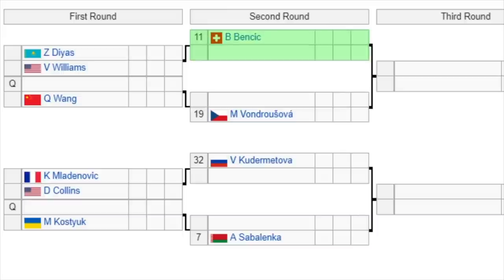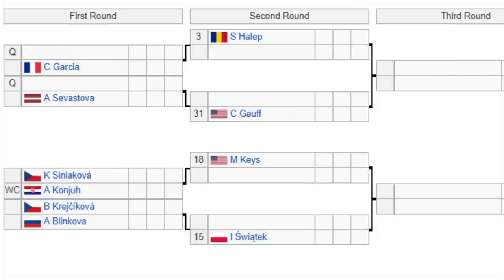The second part of the draw: 11th seed Bencic gets a bye and will face the winner of Diaz versus Venus Williams in the second round — Venus versus Bencic will be a fun matchup. Then a qualifier faces Wang, with the winner playing 19th seed Vondrousova. The 32nd seed Kудаметова gets a bye and takes on the winner of Marjanovic or Collins. Then a qualifier versus Kosyuk, with the winner playing 7th seed Sabalenka. This section isn't as stacked as you'd expect, but remember the winner here meets the top section in the quarterfinals — so we could get Sabalenka versus Azarenka or Sabalenka versus Barty.